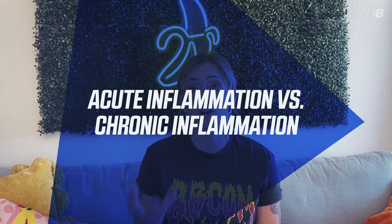Inflammation is the immune system's attempt to protect the body against infection, trauma, chronic disease, illness, and physical stress. So inflammation and high-intensity exercise go hand-in-hand. There are two categories of inflammation: acute inflammation and chronic inflammation.